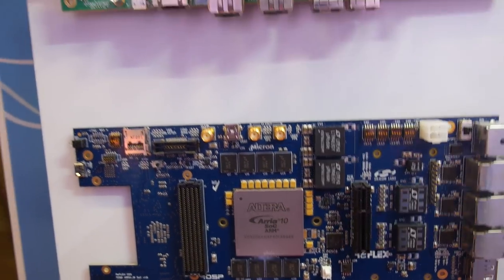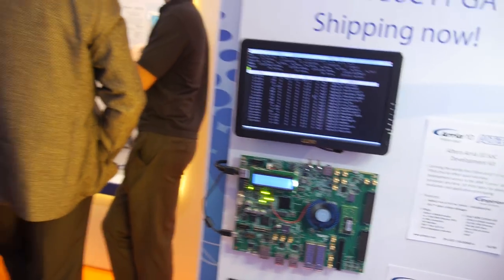This SOC comes in different densities and different packages, as you can see between these two development kits. In the SOC there's the ARM processor combined with a massive FPGA — it's a combination of the processor and the FPGA on one chip.